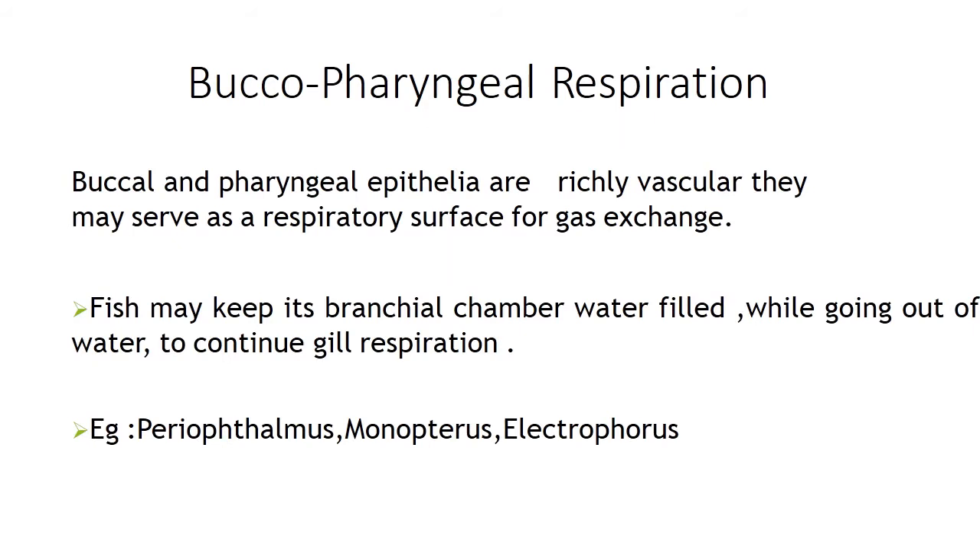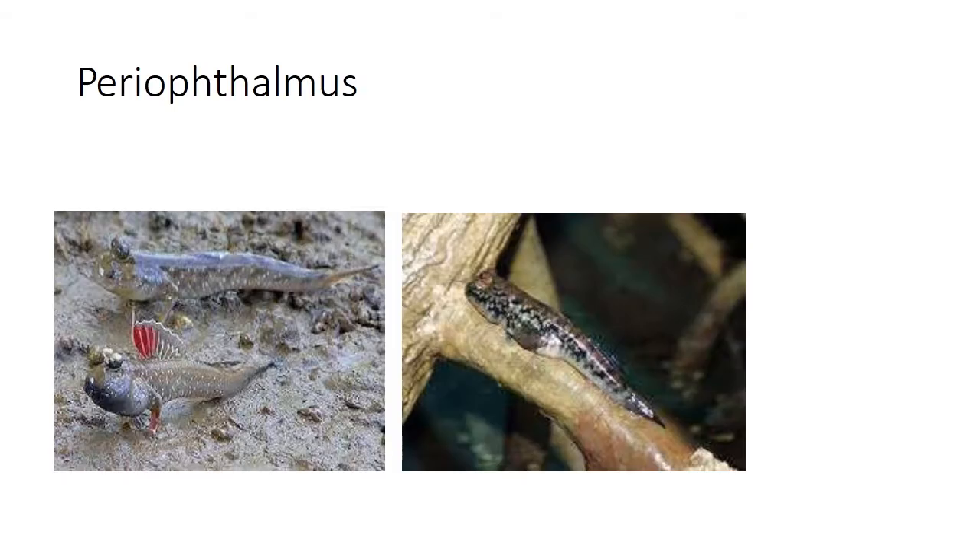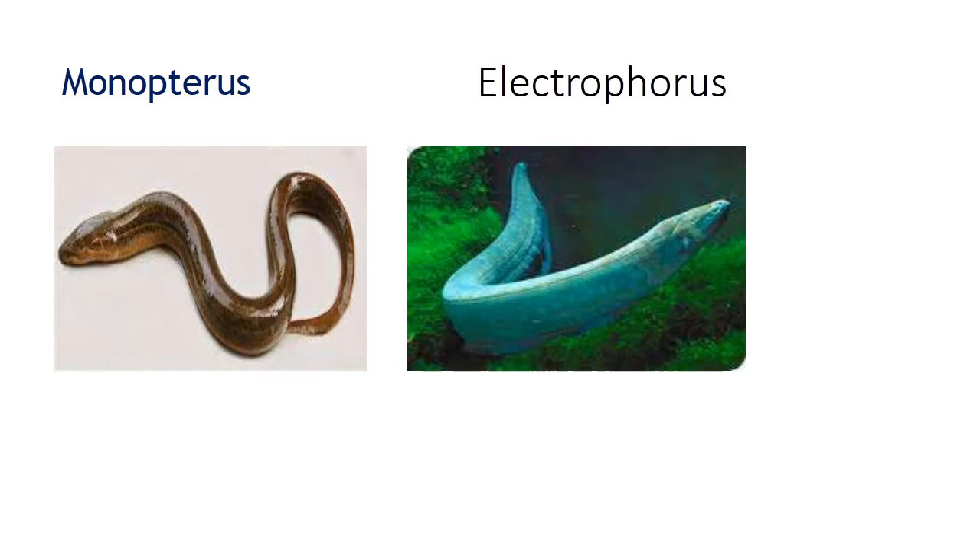Next is buccopharyngeal respiration. Buccal and pharyngeal epithelia are richly vascular and may serve as respiratory surfaces for gas exchange. Fish may keep its branchial chamber water-filled while going out of water to continue gill respiration. Examples are periopthalmus, monopterus and electrophorus. Periopthalmus or the mudskipper is seen most of the time out of water, and if prevented from coming out of water, it suffocates and eventually dies.